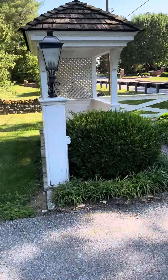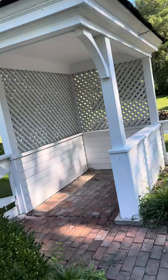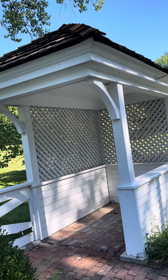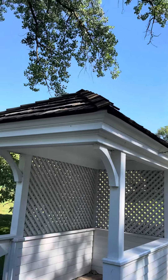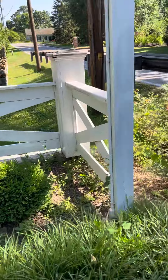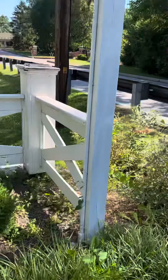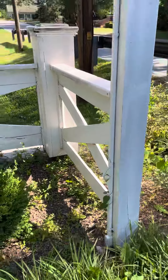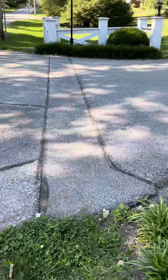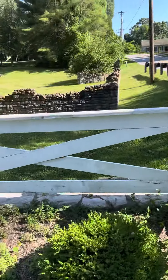Looking at this section over here, a lot of it also needs to be replaced. I'm not quite sure about the house — it might just be able to be stripped, sealed, and repainted, but there are definitely sections here that need to be replaced. There's electric coming up right here for the sign, coming from underground. There's a section cut here coming over to this, but this section needs to be replaced.